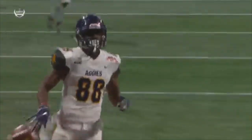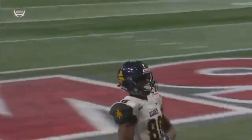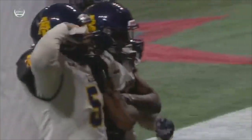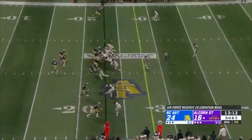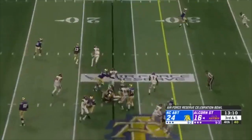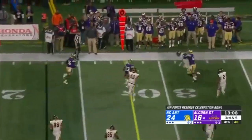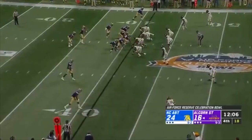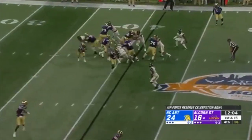You know we've got Tyreek the Freak Hill — how about Malik the Freak Wilson, here for North Carolina A&T? Let's see what Johnson does with it — keeps it himself, a little option look. He's going to pick up the first down and then some. Noah Johnson — he's going to pick up the first down and then some. SWAC East Division title this year.